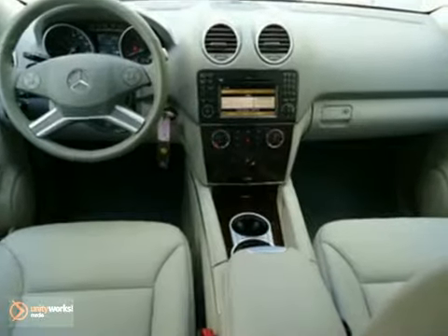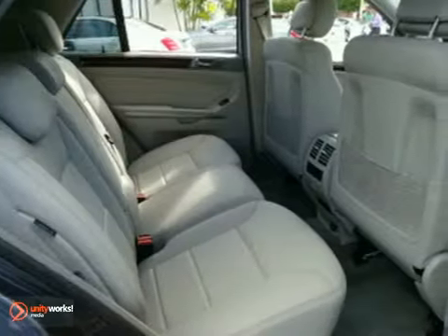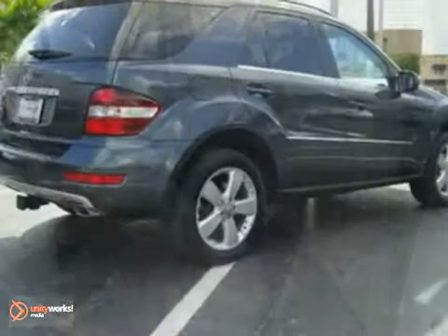Add to that stability control, rain-sensing wipers, and privacy glass, and you have an attractive vehicle looking for a new home.